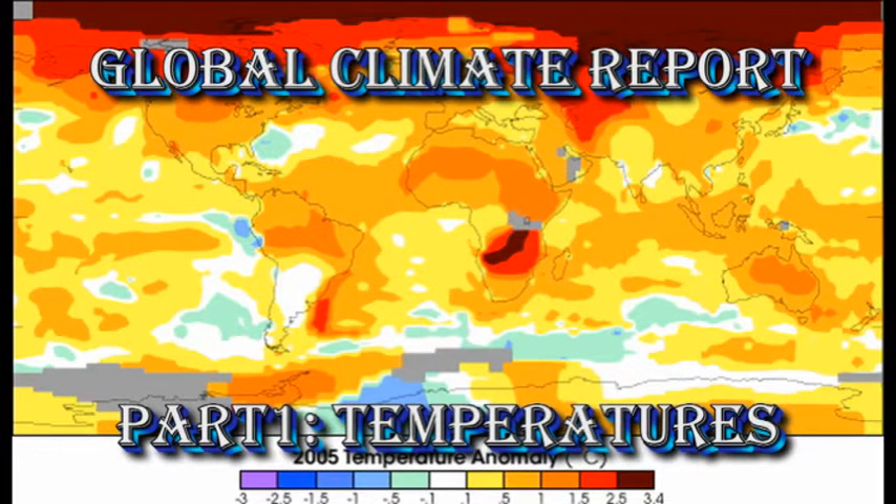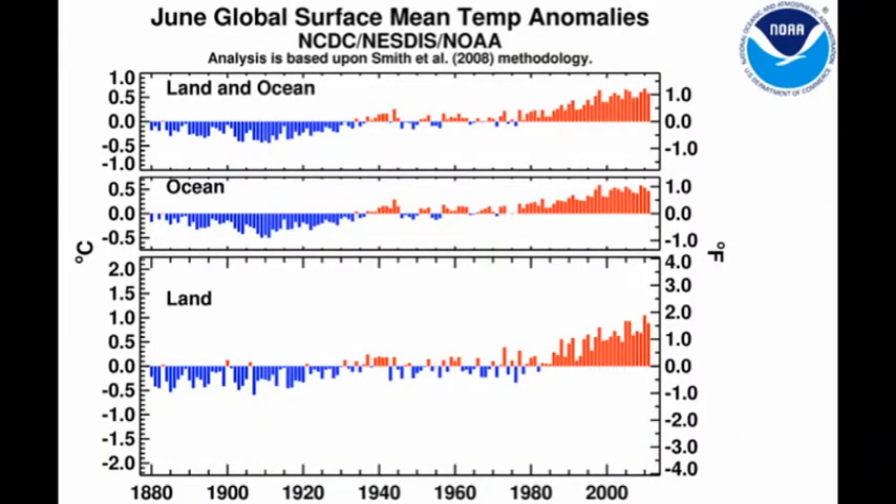Let's take a look at global temperatures. Here I'll be using the climate record from NOAA, but you'll get very much the same result no matter which record you use. I'm showing three plots here. The lower plot shows the land temperature for every June for the last 130 years. The middle plot shows the ocean temperature for that same period, and then the top plot combines the two into a single global temperature.